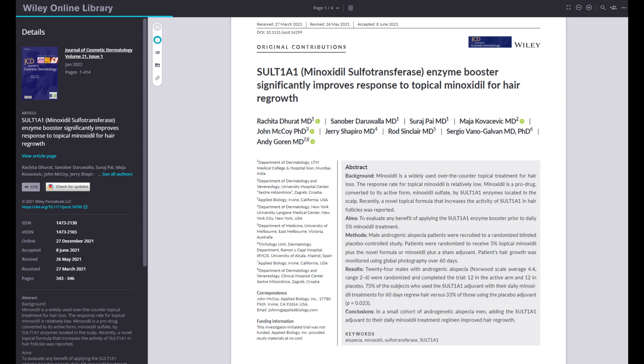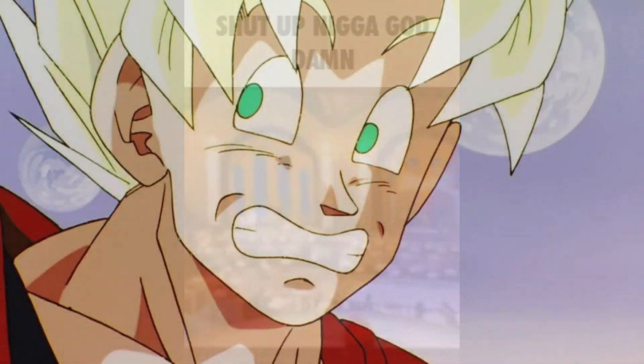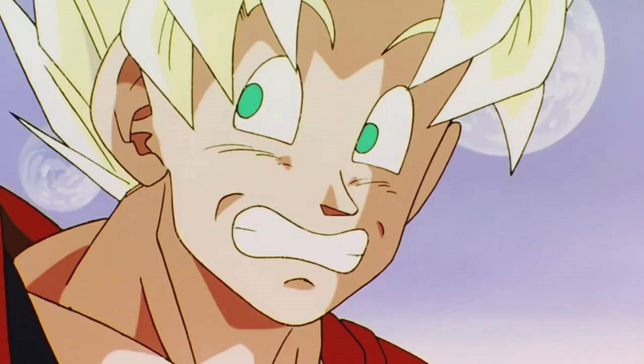My frustration with some of these companies is that they always reference studies they've done on their own but don't post them publicly. Why not put them on your press page so people can navigate to them and actually read the study for themselves? You actually have to do a lot of digging to find out that Applied Biology was acquired by Jupiter Wellness and had this product that Jupiter Wellness renamed JW700. Just like CosmRNA, we need these studies to be clearly posted on company websites so we can make proper judgments about whether we're willing to spend a significant amount of money on something that may or may not work.